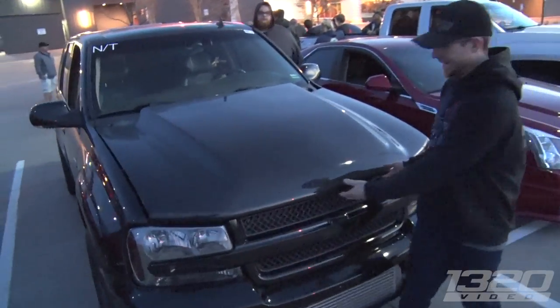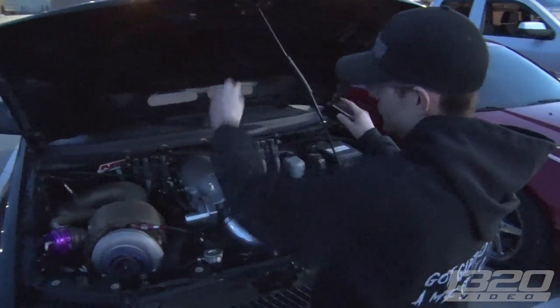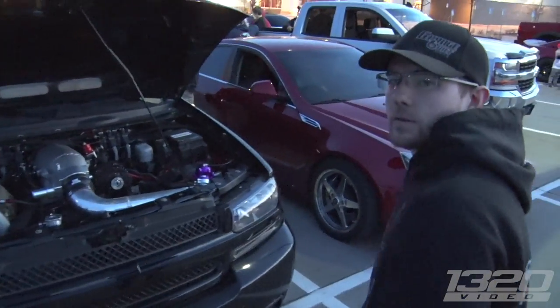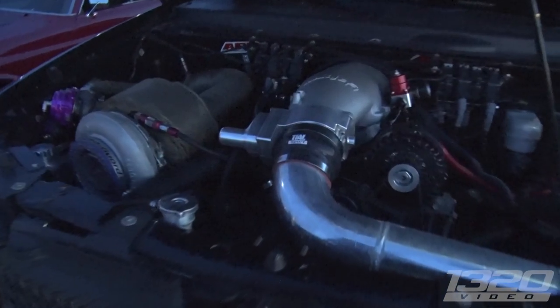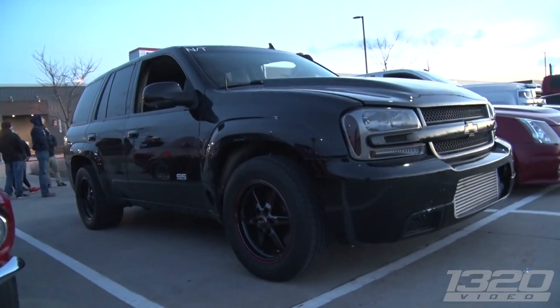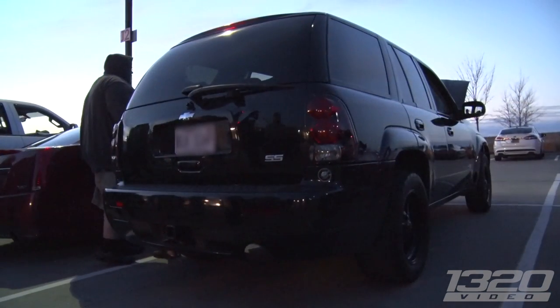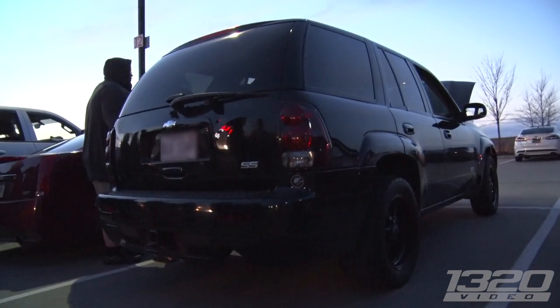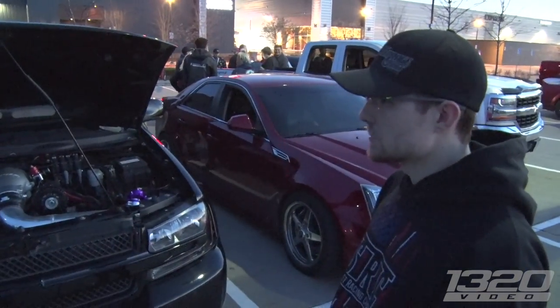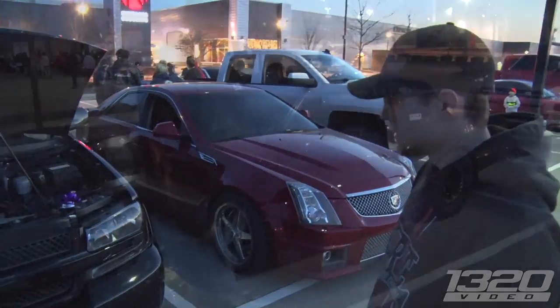I see a fender exit exhaust — I know what that means. Nice size turbo. It's just an S475. It's a stock bottom-end LS2, makes about 850. Damn, that's nice. How much boost is it putting down mid-eights? 14 psi. Yeah, so with boost creep it's about 17 in the eighth mile pass. A lot of fun.